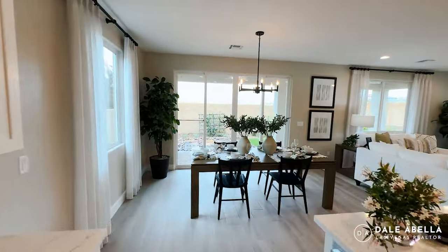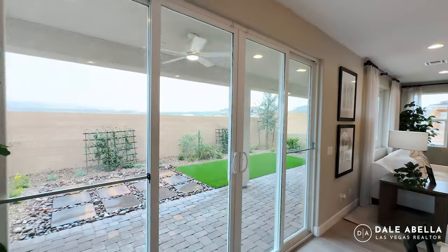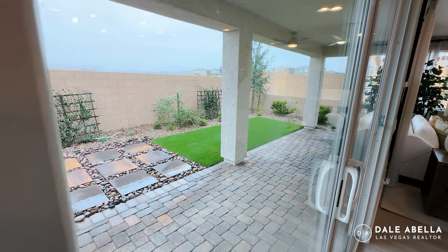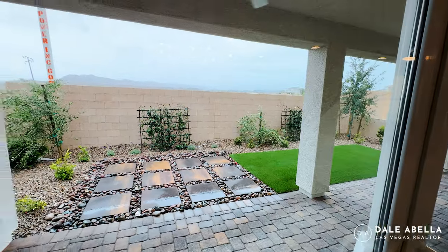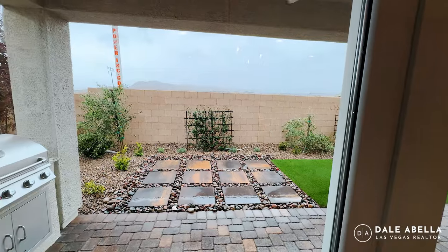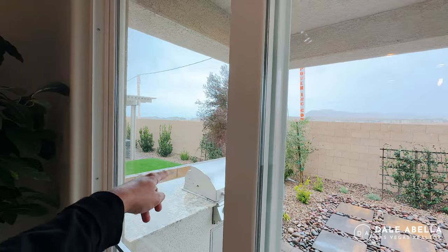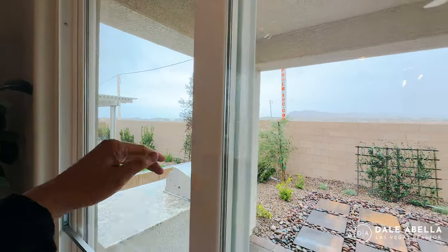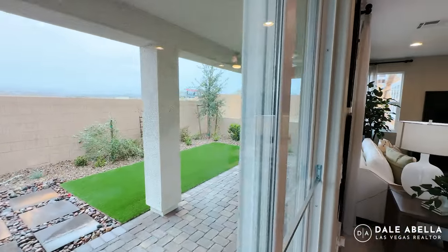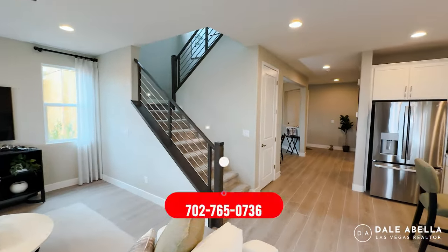Beautiful floor plan. You have the upgraded stack slider right here, and you've got a covered patio. The backyard is not going to be landscaped when you move in — the HOA will give you about a year to do the landscaping. The wall you see here is shorter because it's still under construction; when you move in, it's going to be the same height as the full wall. Most of the lot sizes are going to be about 4,000 square feet in this neighborhood.